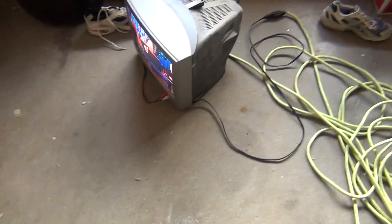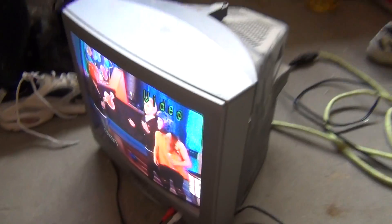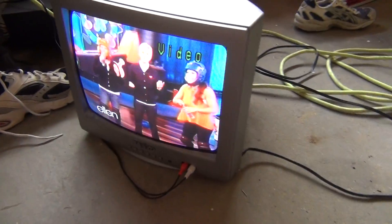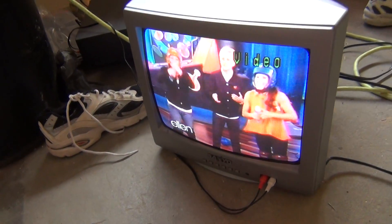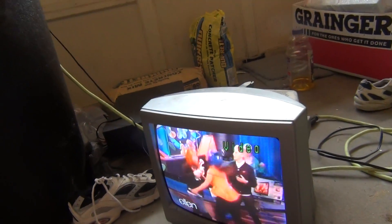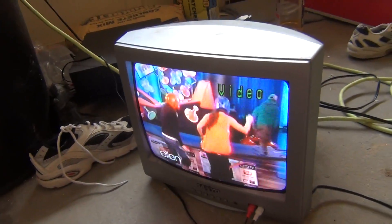I knew it was garbage day, but I didn't really see anything. Then the mailman came up to me and said, 'Did you look at this one house? They put out a bunch of goodies that you might like.' Because he knows I like old electronics. He told me there were a bunch of goodies at this one house, so I went to the house and found a multitude of things.